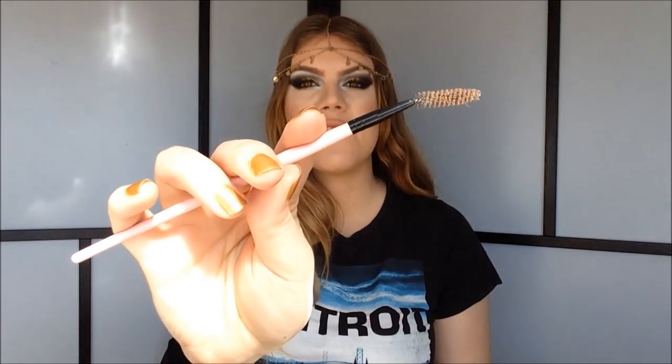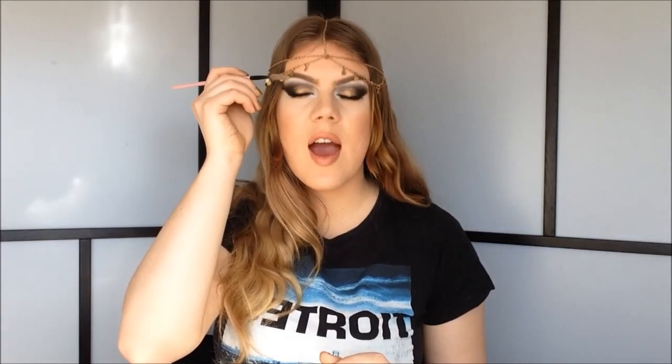Instead of a brow comb, you could also go for a spoolie — you guys know I love my spoolie, and it gets into the eyebrow hairs really well. I think I prefer my spoolie over my brow comb, but it really doesn't matter that much. If you do not have a spoolie and don't want to spend money on one, you can take a mascara brush from an old mascara, clean it, and then you have a spoolie. The spoolie is a little better at getting into the hairs, but the brow comb has the added benefit of a lash comb.